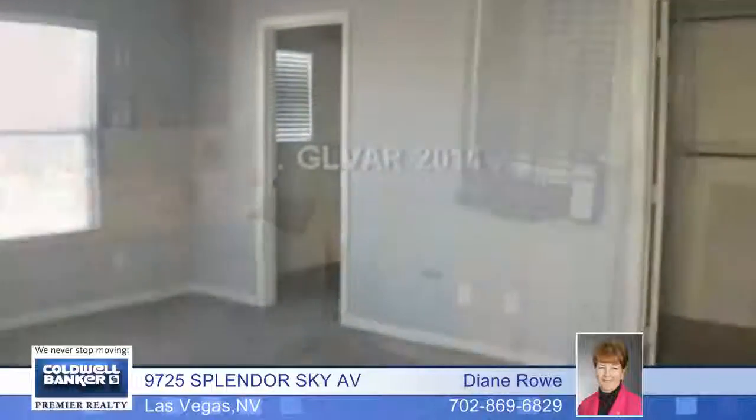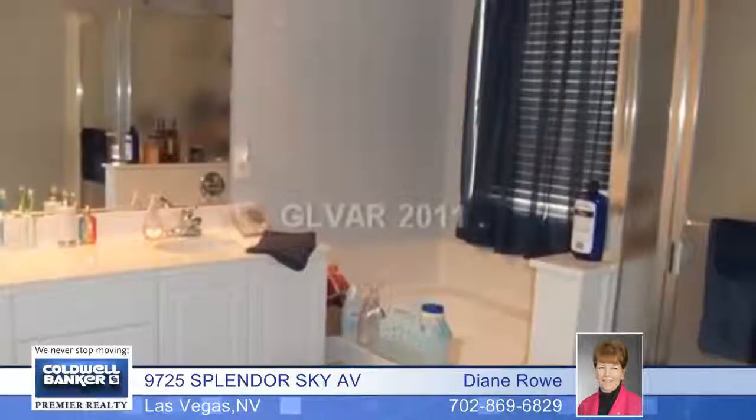The home features plenty of extra storage, Corian countertops in the kitchen, and a balcony with beautiful views.